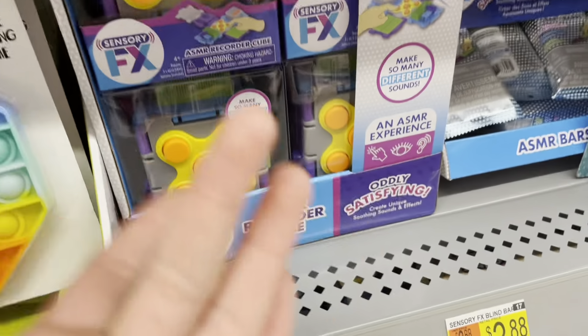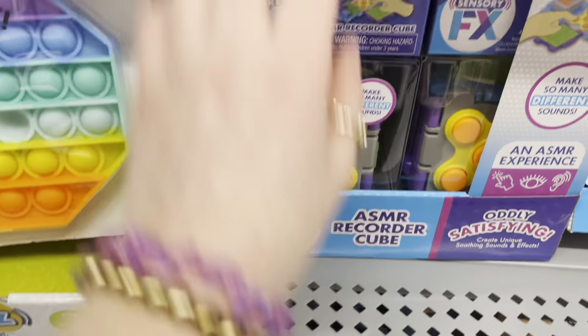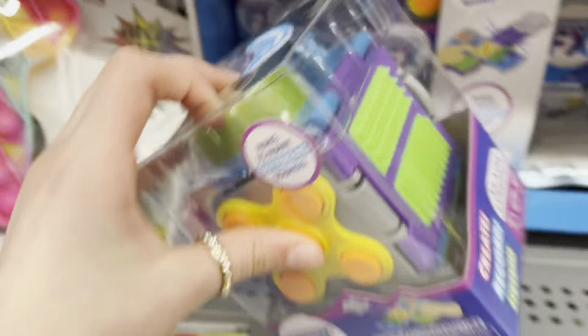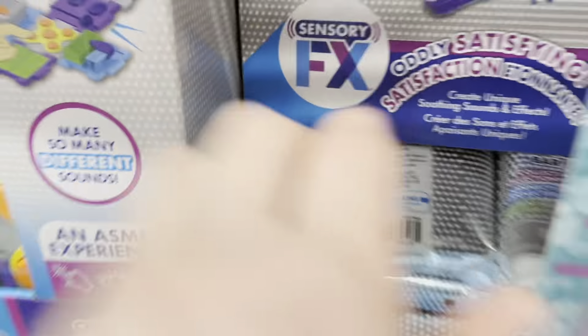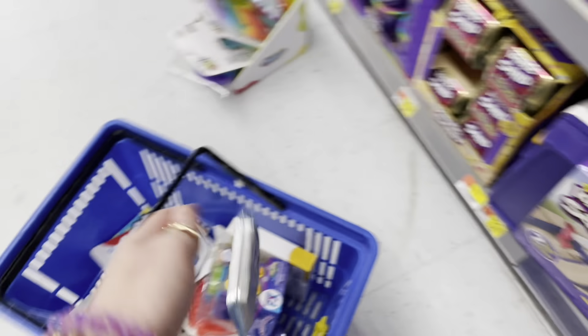Oh my god, what has Walmart turned into — Learning Express but just better? What record is this — a fidget? Like a giant fidget pad, a giant version of a fidget cube? These sensory effects fidget bars — I'm gonna get like three of them. Do you know how rare these are? I have not seen these in a single store.